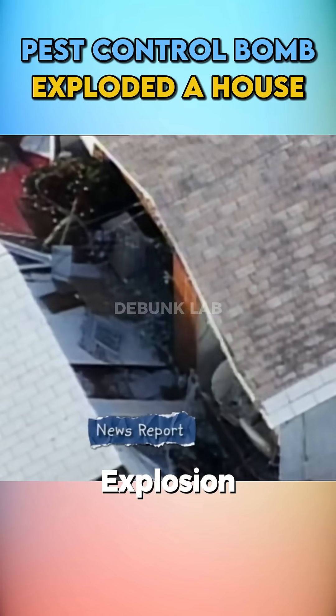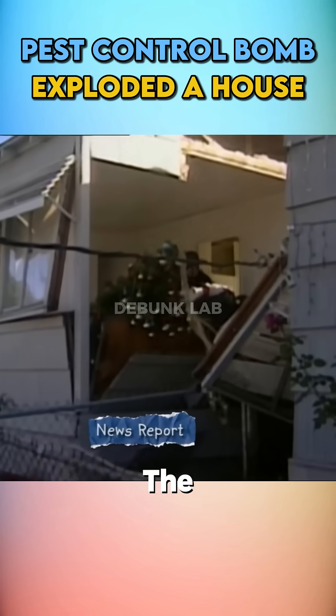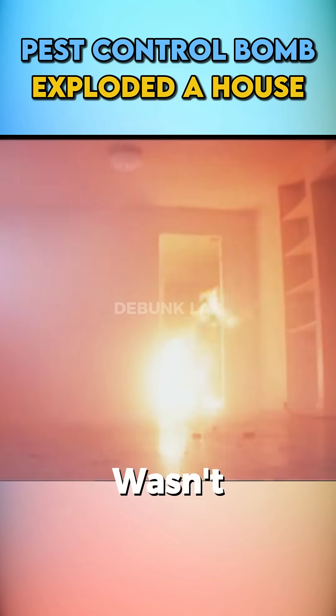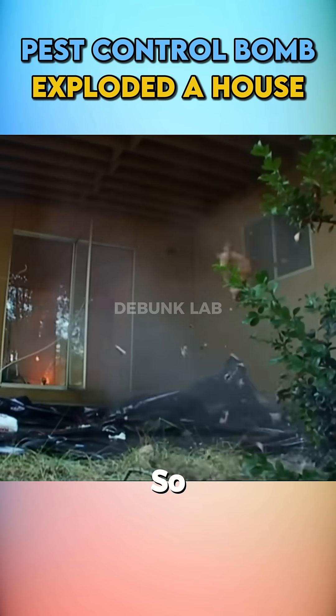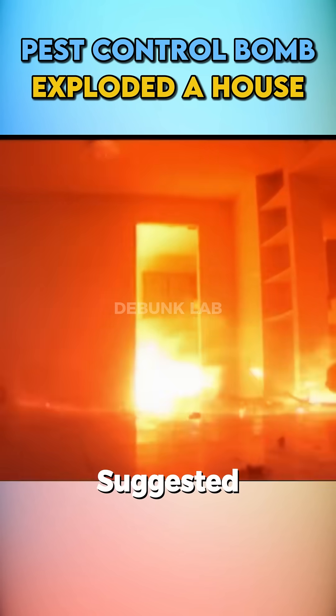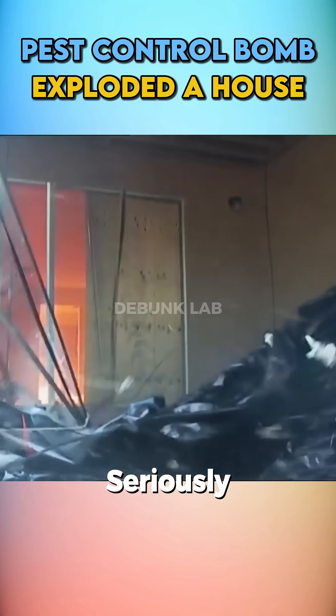The myth was proven, though the explosion wasn't quite as dramatic as in the news report. They tried again, and this time there was a massive fireball. Still, it wasn't enough to completely destroy the house. So, while the explosion is real, it's not as extreme as the rumor suggested. The myth is confirmed, but seriously, don't try this at home.